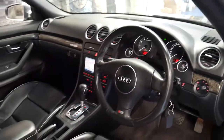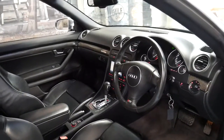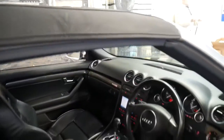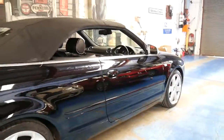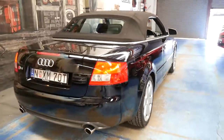It's got xenon lights, and naturally it's got the 4.2 litre V8 engine. It's a quattro, so it puts the power to the road. It's got a very nice set of tyres, all the wheels are in good condition, free from scratches and damage from gutters.